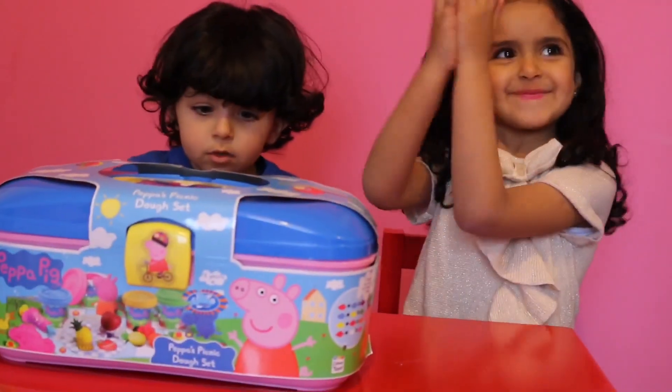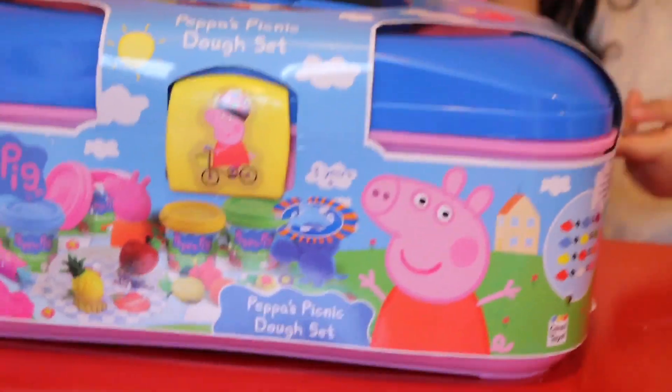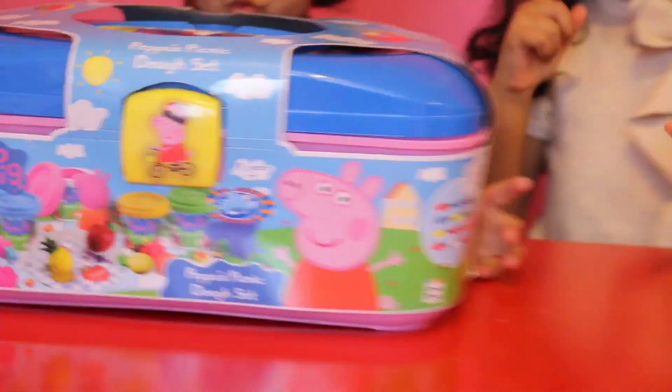Hi guys! Today we're going to play the pig with — and then we come with blue, pink, yellow, and green. Now let's go open it.